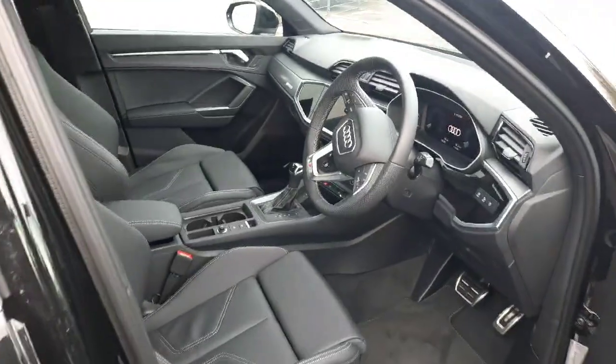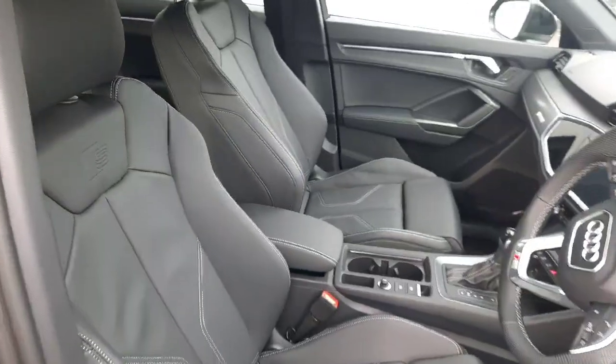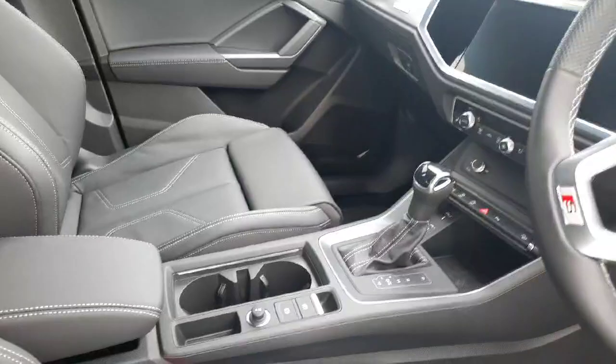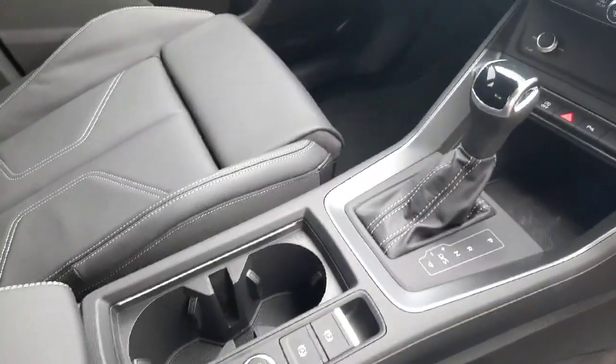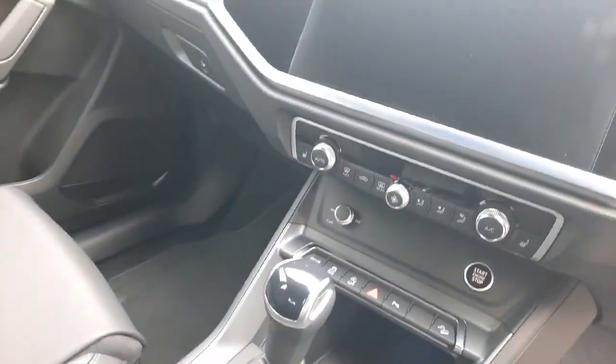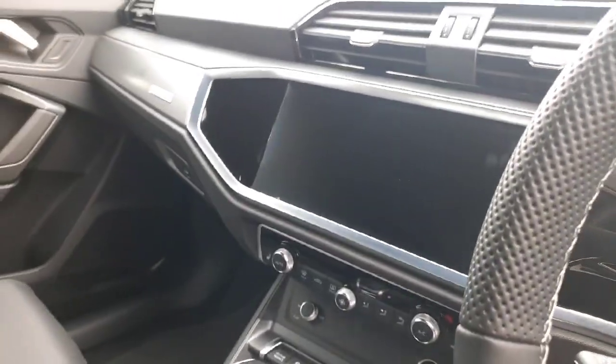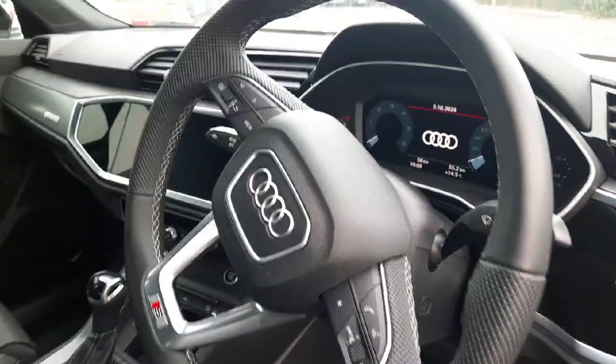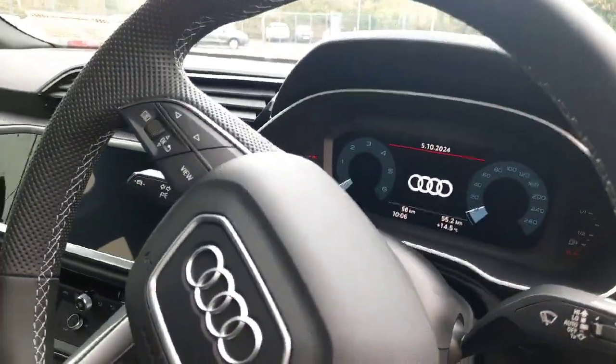Inside this vehicle you are welcomed by beautiful black leather interior with your S line badging stamped onto the seat, your automatic center console which includes two cup holders, dual climate control, a touchscreen media display, and of course your multi-functional steering wheel with controls for the virtual cockpit.